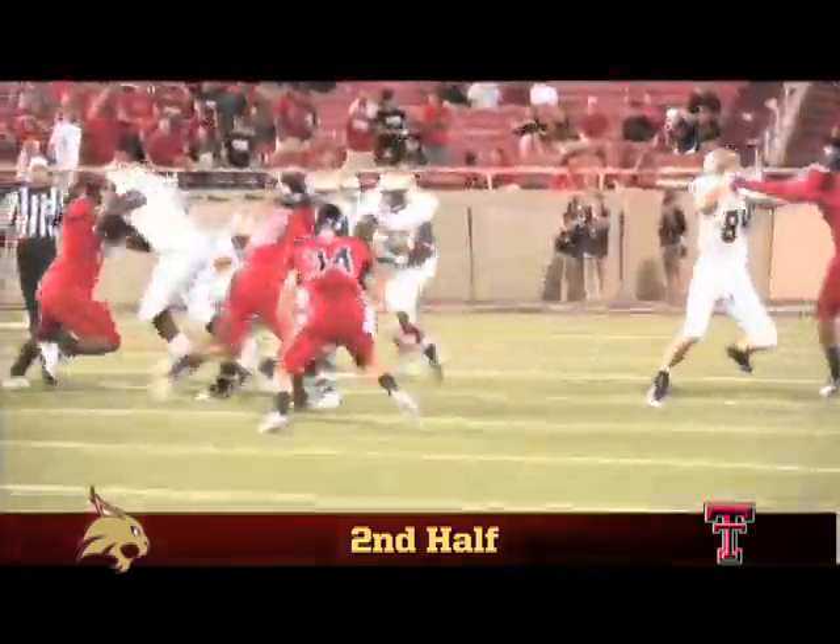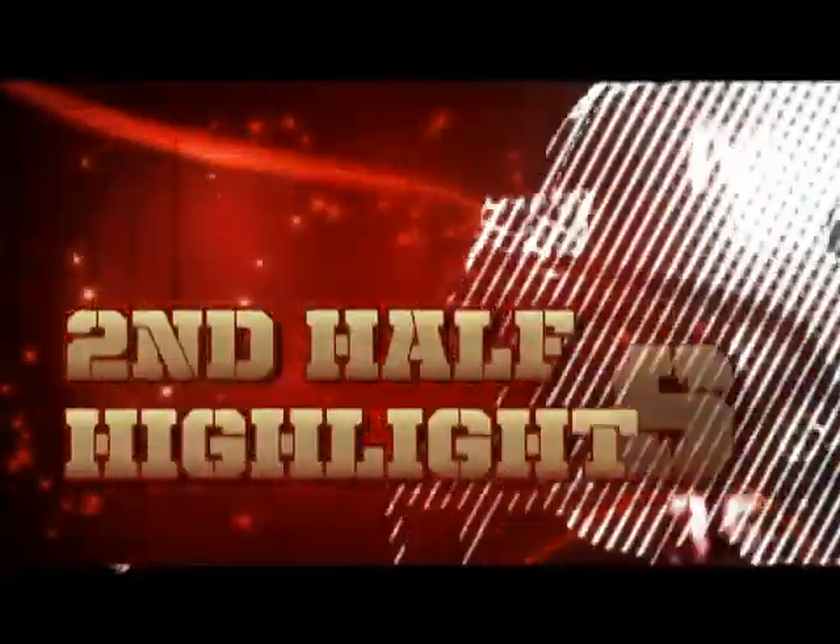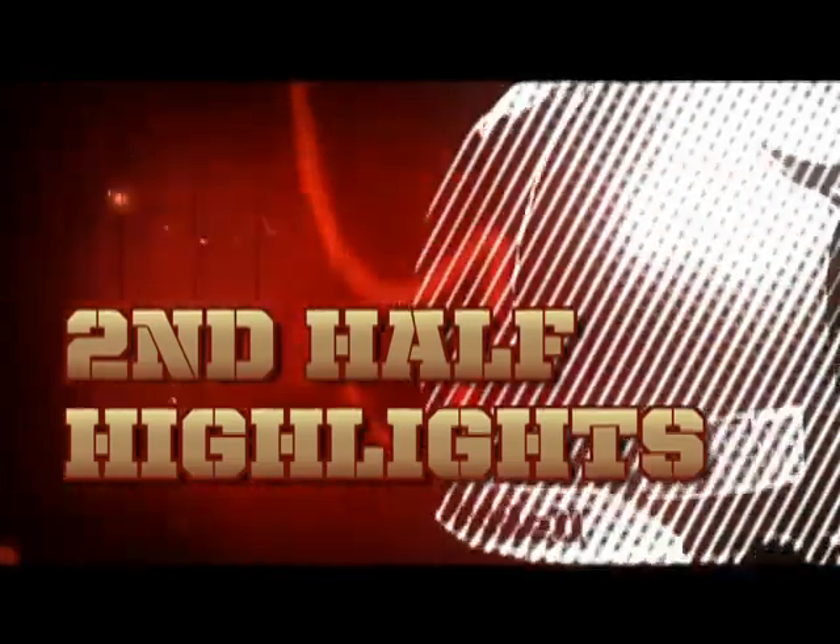On the Bobcats' final drive of the game, Terrence Franks barrels ahead for 9 yards, capping off a 256-yard night for the Bobcat ground game. But it was just too much Texas Tech in the second half as the Red Raiders hand Texas State their second straight season-opening loss.